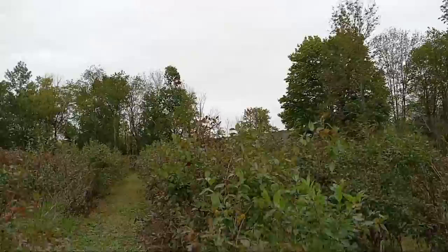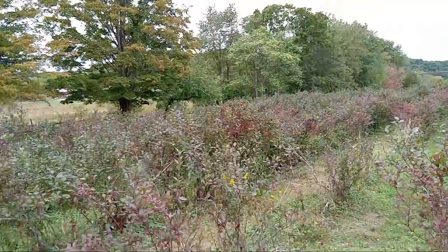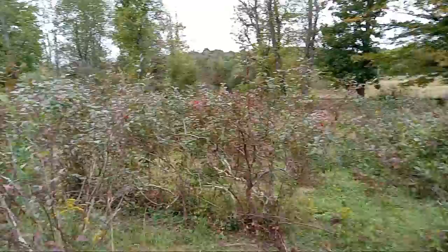Something's flying overhead. Red leaves as far as you can see of the blueberries — beautiful fall color.